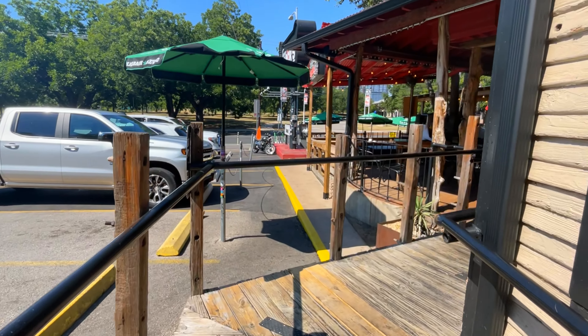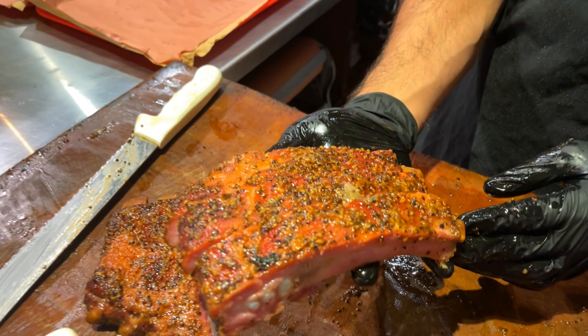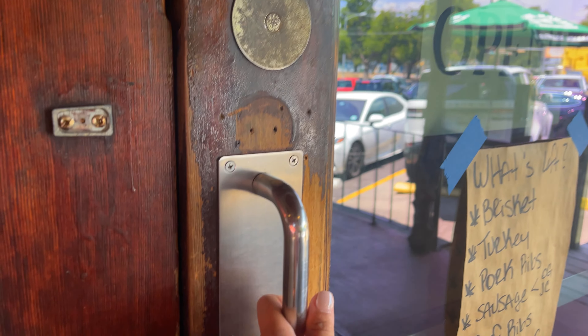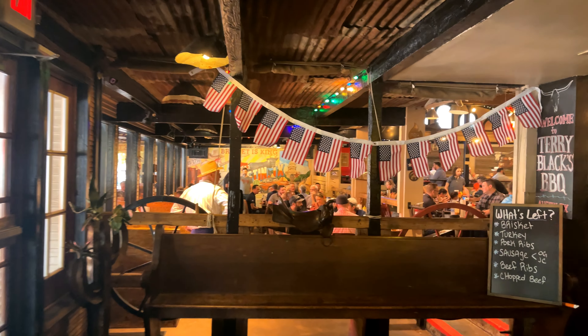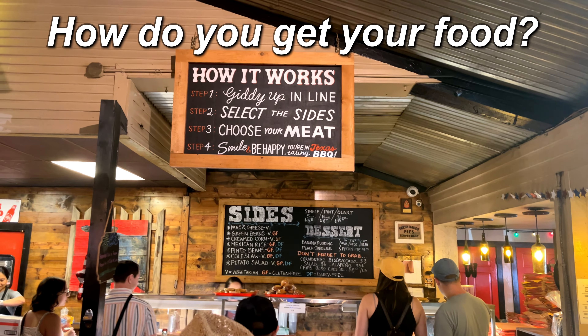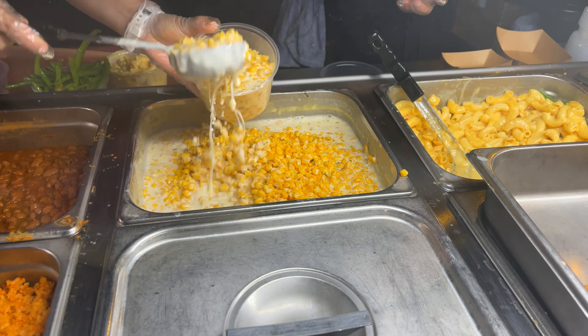As you walk up the ramp, you can smell the aroma of the meat and the smoky smells of the spices. So when you come to Terry Black's, it's kind of like a cafeteria setting. You have merchandise that you can purchase, and you can get your drinks and size before getting your meats.